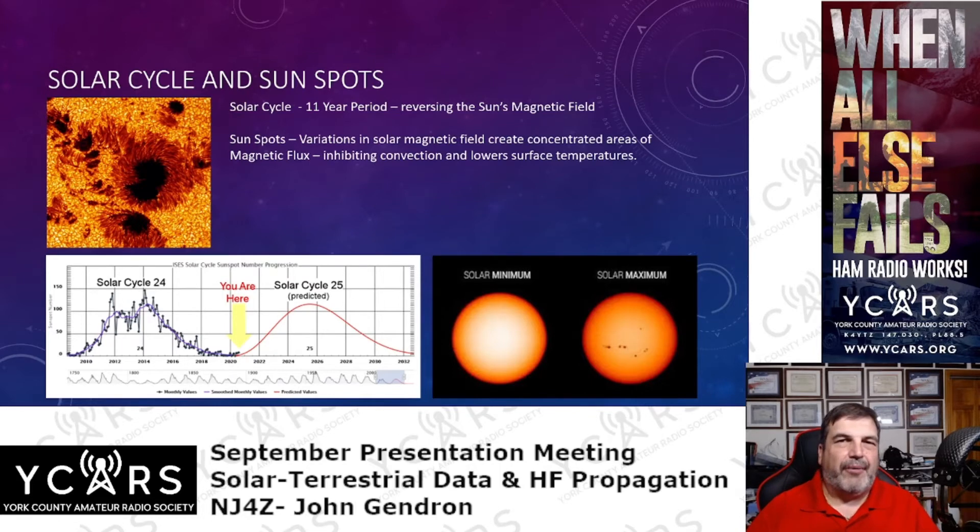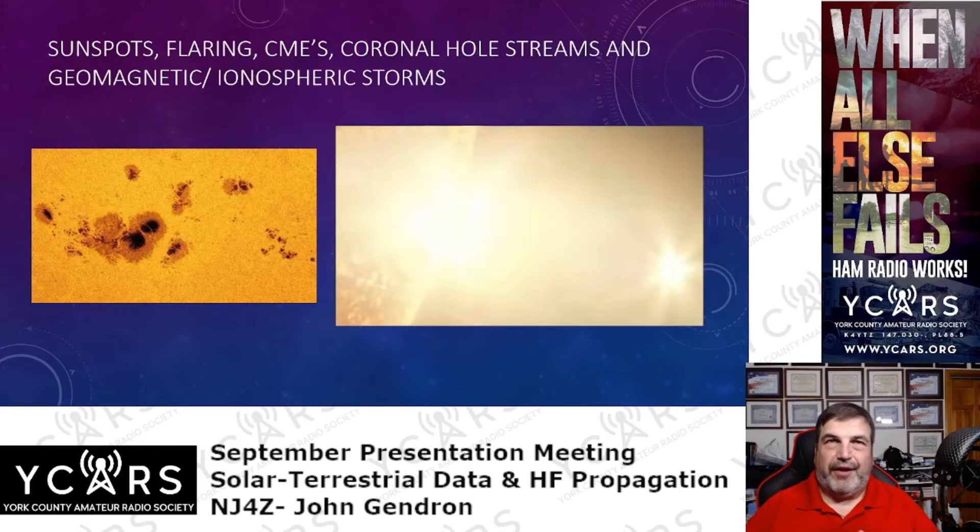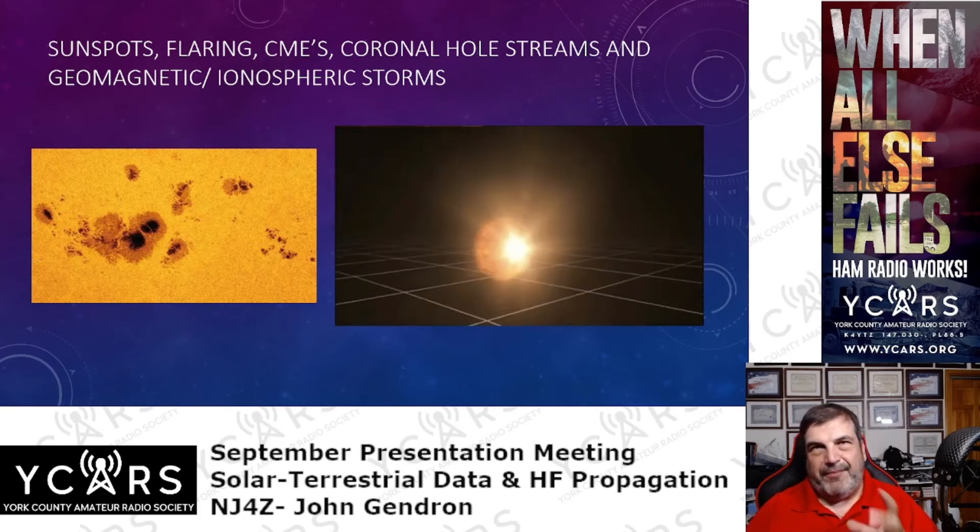A lot of the reason why FT8 took off is that propagation was so bad it wouldn't support a lot of sideband. FT8 was a way to get contacts even in bad solar conditions because it's a weak signal mode — even though a lot of signal was being attenuated or leaving the atmosphere without being refracted, some was still getting back to Earth and people could make contacts. Right now we're towards the end of 2021 and towards the upswing of the solar cycle, so times are getting much better. We also have to talk about solar flaring, CMEs, coronal hole streams, and geomagnetic storms.